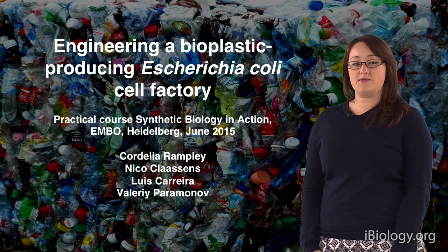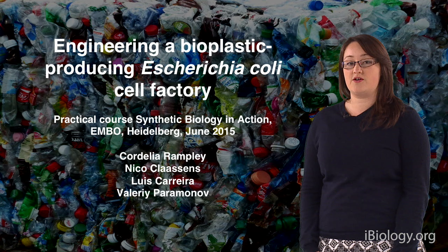Hi there, my name is Cordelia and myself and my colleague Nico will be introducing our synthetic biology project, which is to engineer a bioplastic-producing E. coli cell factory.